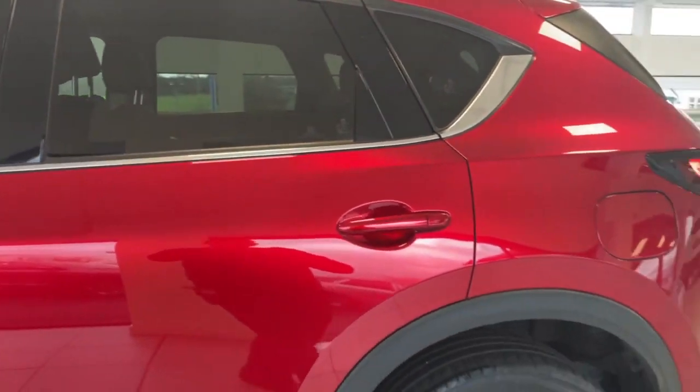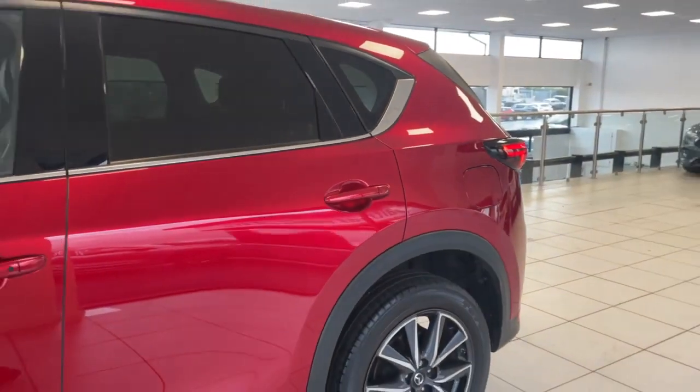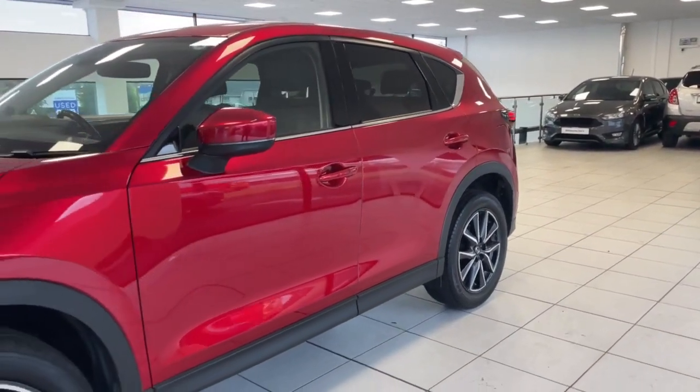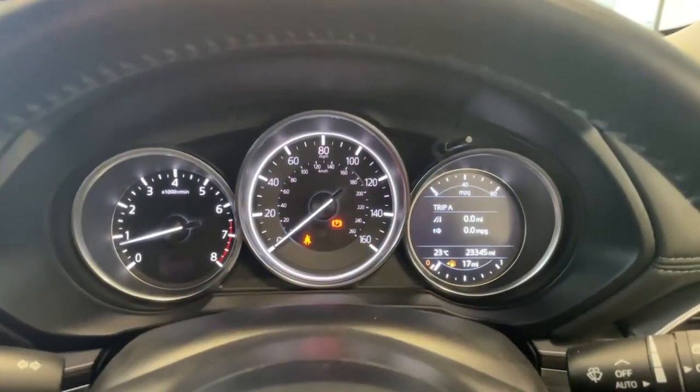Next we're going to take a look at the inside of the CX-5 and show you some of the key features, such as your full black leather interior. You've got heated seats, heated steering wheel, and much more.